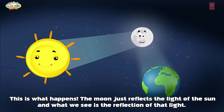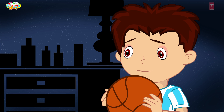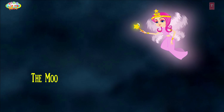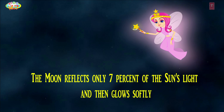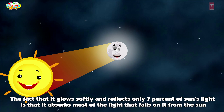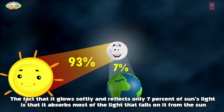This is what happens — the moon just reflects the light of the sun, and what we see is the reflection of that light. The moon reflects only 7% of the sun's light and glows softly. It absorbs most of the light that falls on it from the sun.